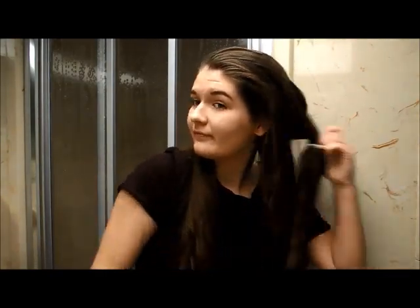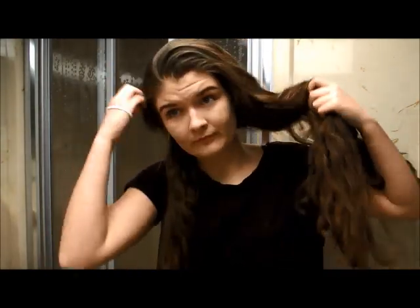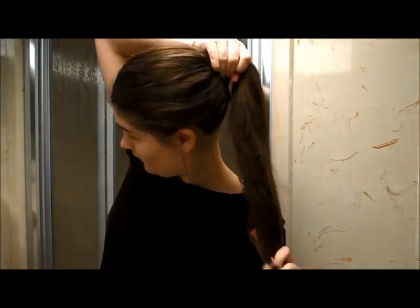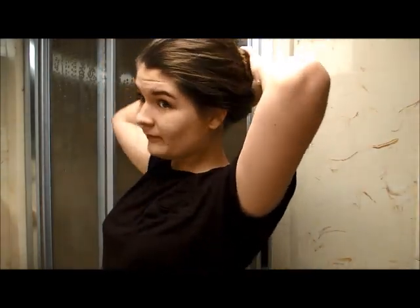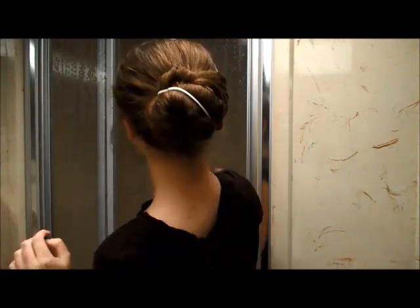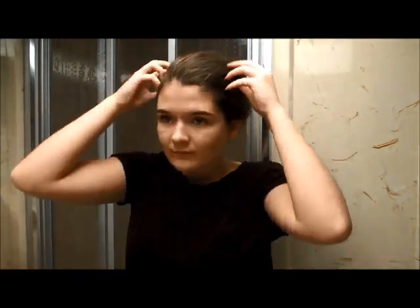The next hairstyle is really simple and quick, and Eva wears it a couple times in the series. Part your hair deep on one side and pull all your hair into a ponytail at the side of your head — basically a side ponytail. You can pull out a couple pieces at the front to frame it. And one of my favorite hairstyles Eva wears is just pulling it into a loose bun at the back of your head — you can do it in three seconds. I really love Eva's makeup and hair because it's so easy, quick, and natural.